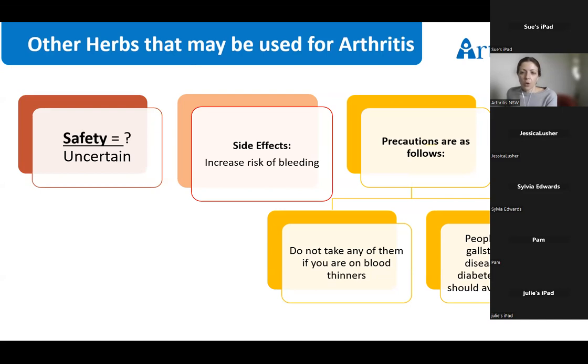Cat's claw, devil's claw and ginger may also, like some other supplements, increase the risk of bleeding. There is also not enough studies to suggest any of them are definitively effective at reducing arthritis symptoms, and there is some research around their side effects and safety.